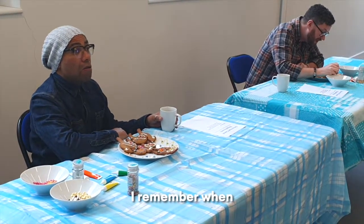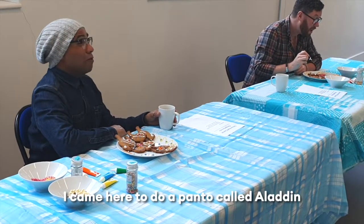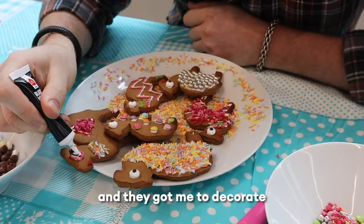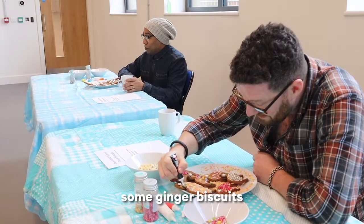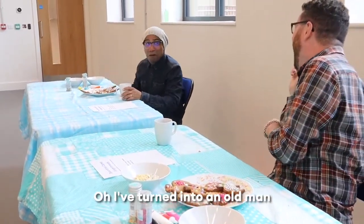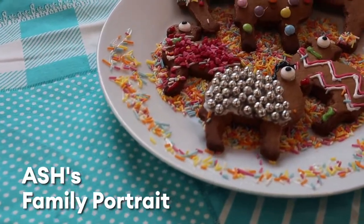I remember when I came here to do a panto called Aladdin. I made a camel. And they got me to take away some ginger biscuit. Oh God, I'm still here! I turned into an old man! I'm done.